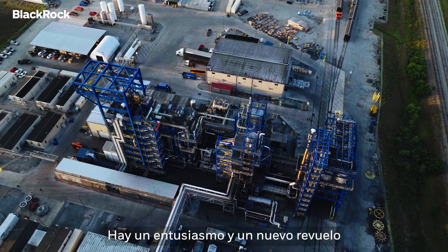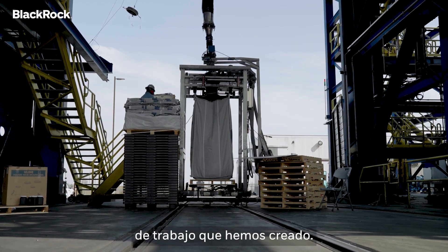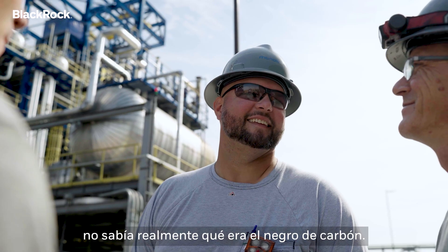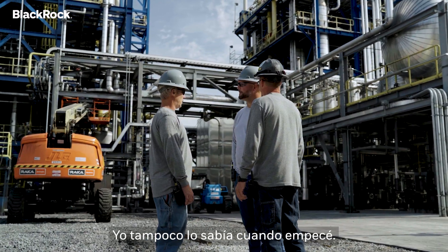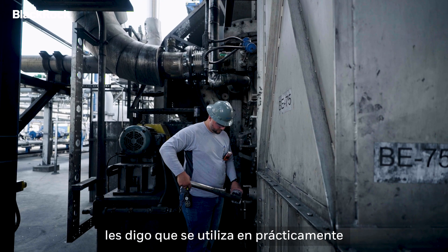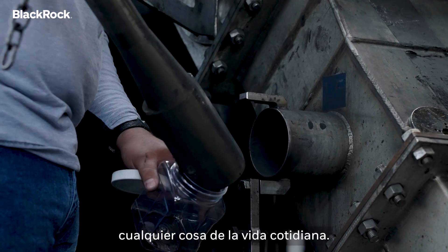There's a new excitement and a new buzz around Monolith with all the jobs that we've created. But at first, a lot of people didn't really know what carbon black was in the community. I didn't know what carbon black was when I started either. So when people ask me about it, I'll just tell them it's used in about anything that you deal with day-to-day.